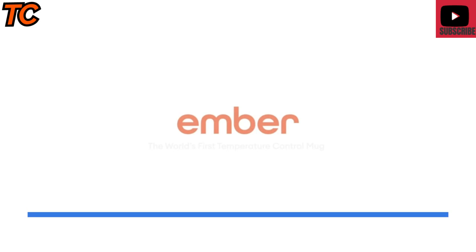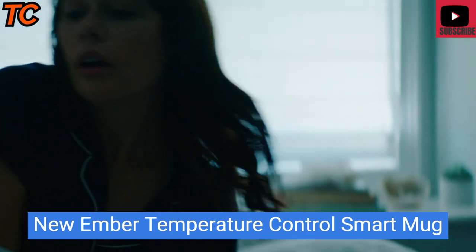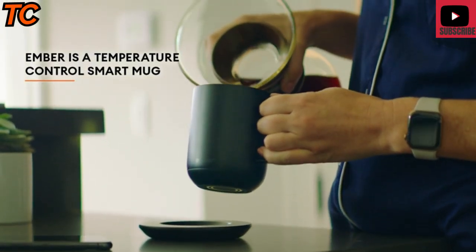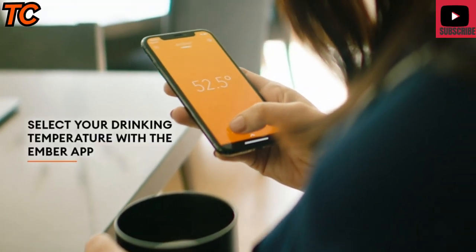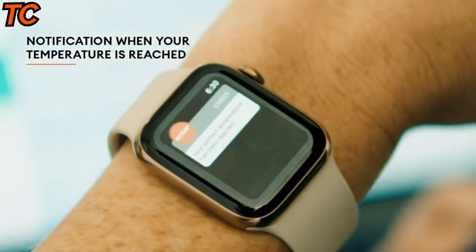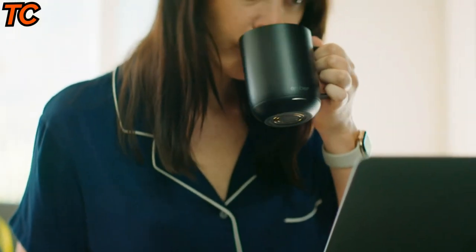The Ember temperature control smart mug is a high-tech mug designed to keep your beverage at the perfect temperature for an extended period of time. It uses patented technology to maintain your desired temperature, which can be set using a smartphone app. The Ember mug is available in two sizes — 10 ounces and 14 ounces — and comes with a charging coaster that doubles as a mug warmer.